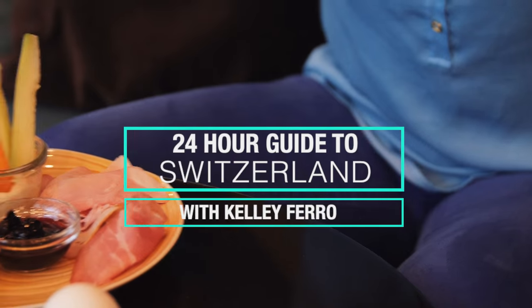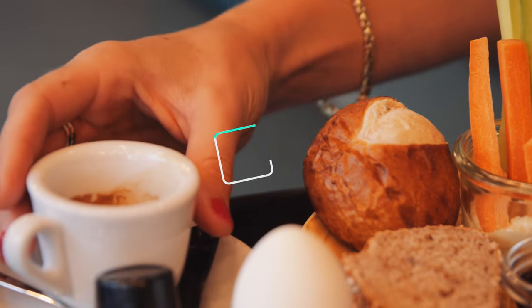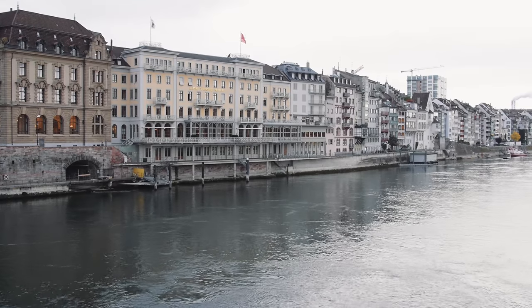It was my first day in Basel and I had to fuel up for a day of exploration. The Nomad Hotel had a beautifully presented breakfast spread that felt like each item was hand prepared with care. A jolt of caffeine and we took off to the streets.